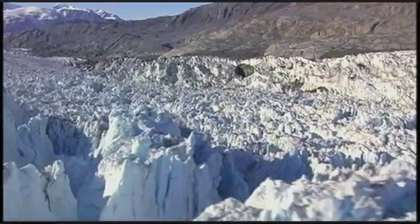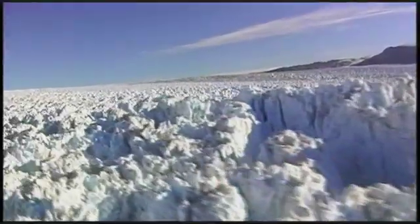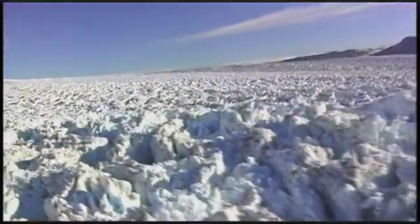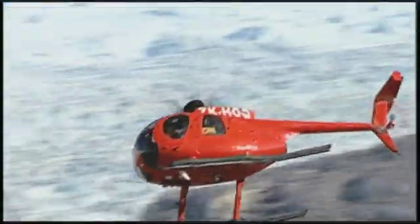Their destination is the Conger Luswak Glacier. At almost five miles across and over 3,000 feet thick, this is one of Greenland's largest ice fields.